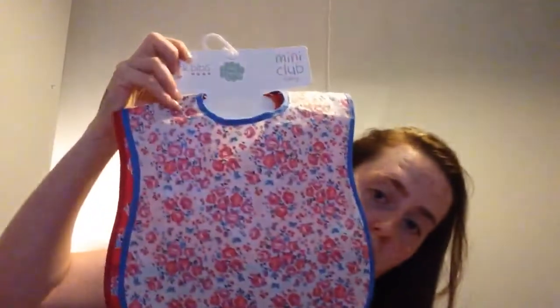Next from Boots were these bibs that go with the leggings — there's a lemon one and a red one, with a catch bit that catches food. They were five pounds and are really easy to wipe clean. Then I got more leggings — a floral yellow print, a green print with frills at the bottom, and a polka dot with frills. These were three for £11 from Boots Mini Club.